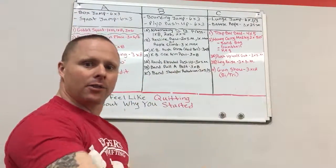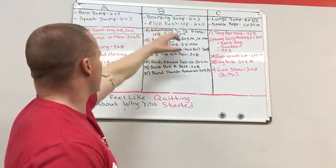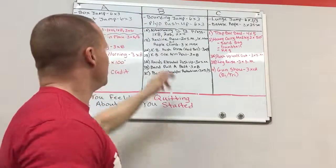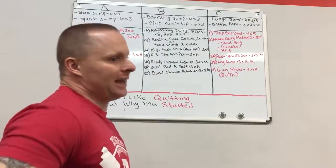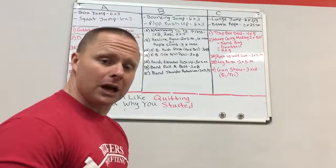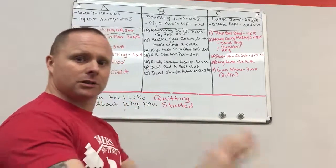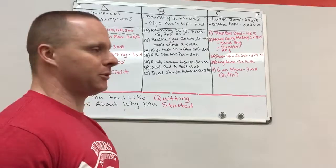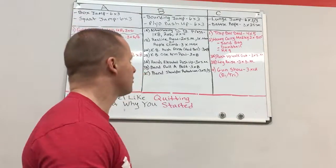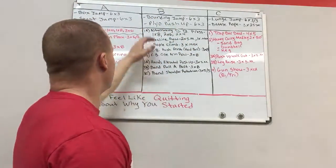Moving on to Day 2, which is more of an upper body workout. We're going bounding jumps — jump, jump, jump — coupled with plyometric push-ups: clapping, hip slap, chest slap, behind the back, whatever your skill level allows. If you can't clap yet, just push up fast so your hands leave the ground — little catches — that's how you build up to it. Six sets of three, coupled together: bounding jumps then drop into push-ups.